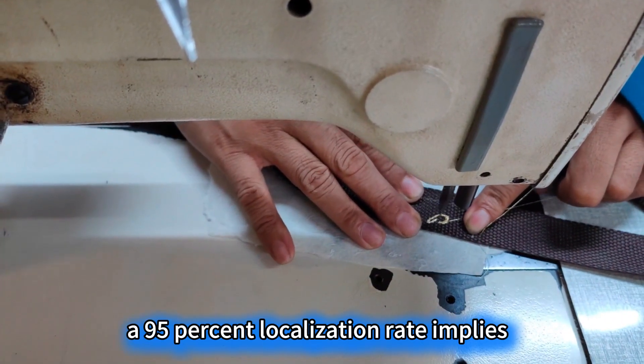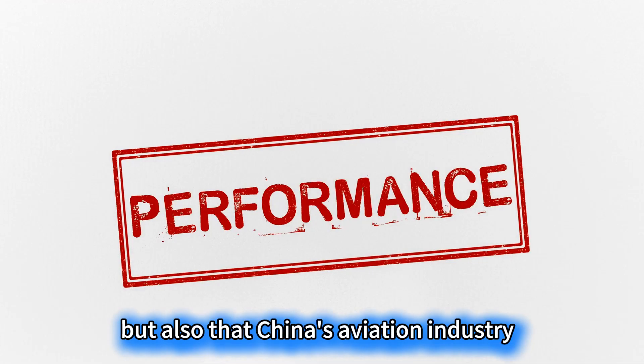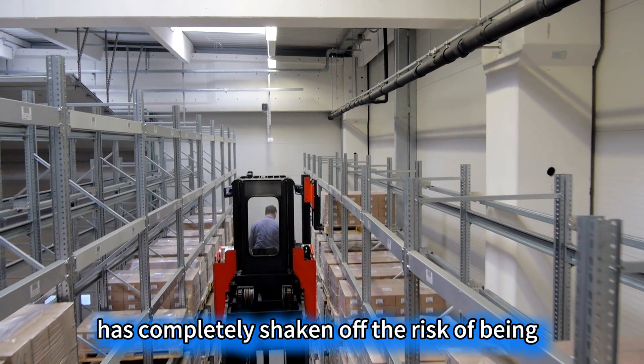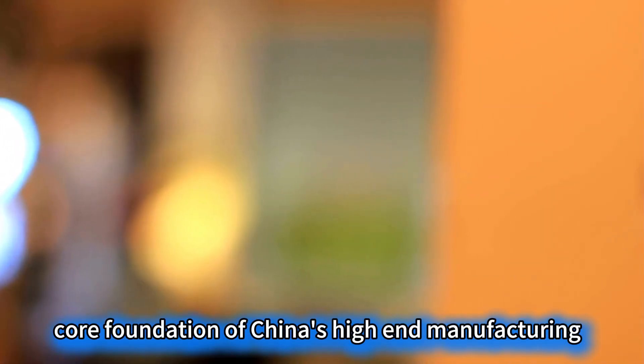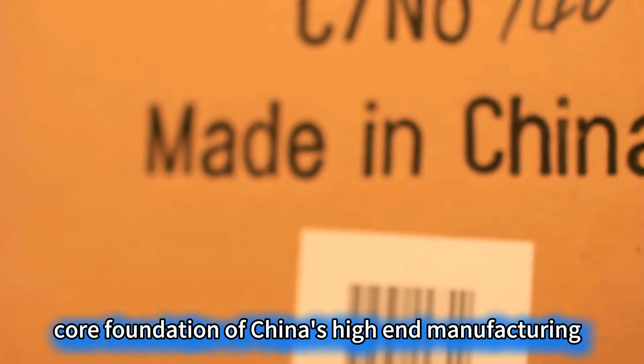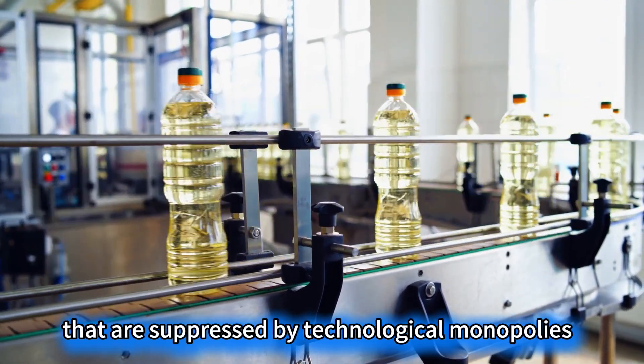A 95% localization rate implies not only a 20% cost reduction but also that China's aviation industry has completely shaken off the risk of being choked. This shift from import dependence to autonomous control is the hardcore foundation of China's high-end manufacturing and sets an example for countries globally that are suppressed by technological monopolies.